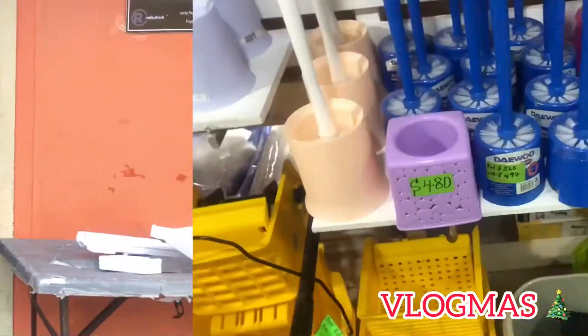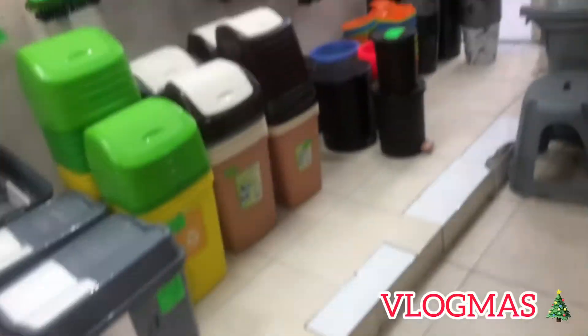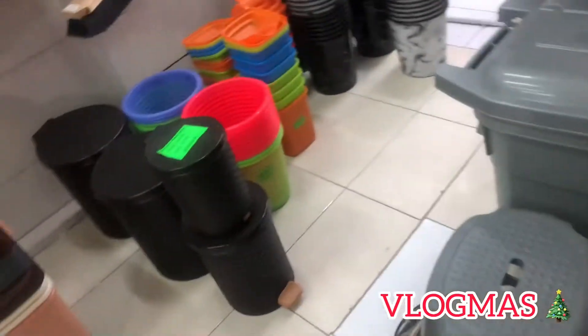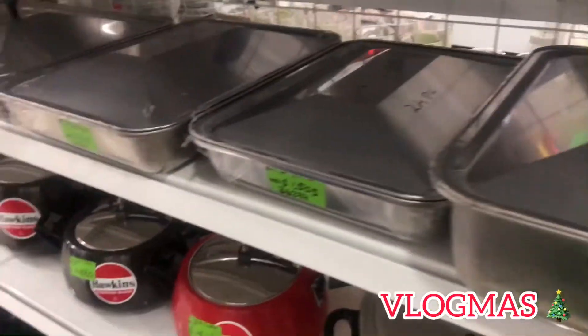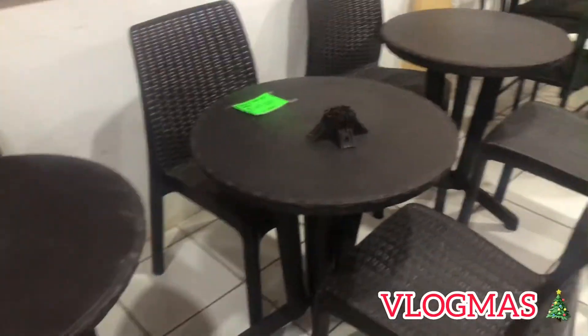I ventured into Household Plus on Regent Street. However, I wasn't able to get footage very well because they have a policy that you cannot take pictures or make videos of anything that has price tags on them. To each his own, but they do have some nice stuff there.